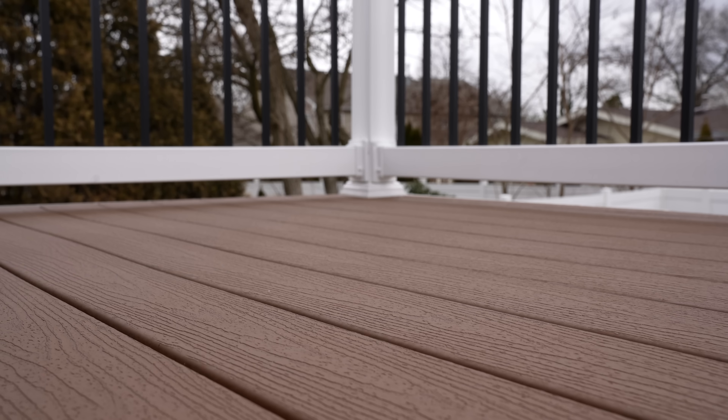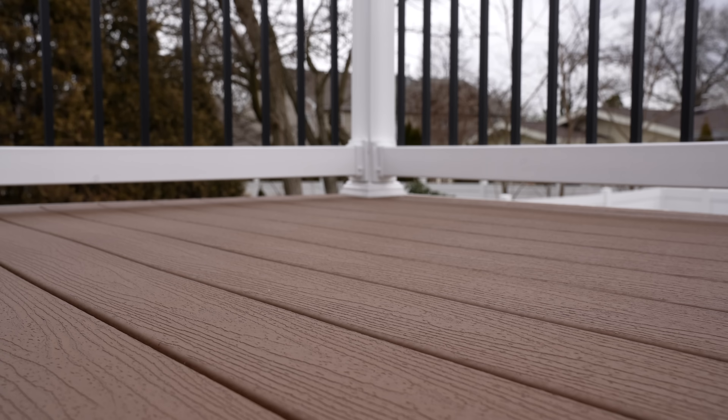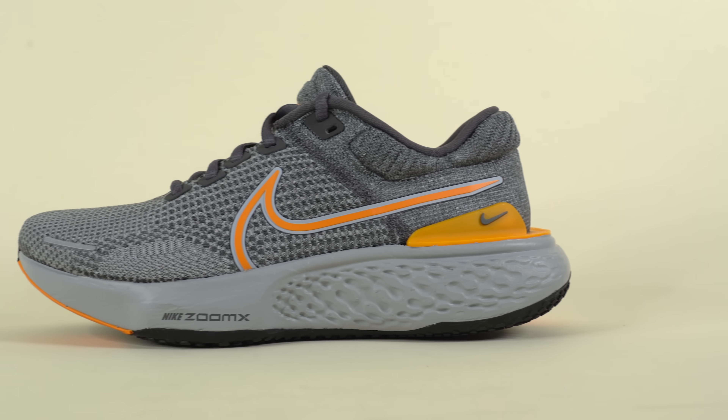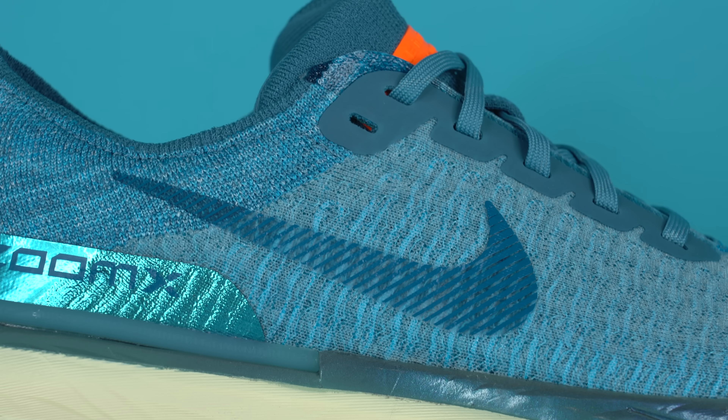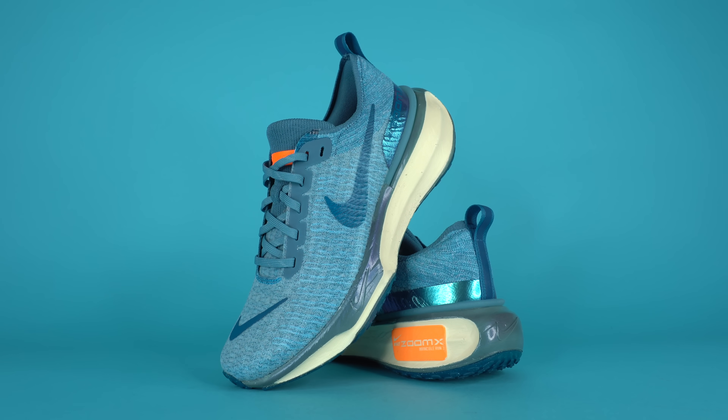Getting back into the shoes themselves, the Nike Invincible Run Flyknit 3 should be releasing sometime in February or March of this year for a retail price of $180, which is not cheap, but is the same price as the outgoing Nike Invincible Run Flyknit 2. If you want to grab a pair, make sure to click the link in the YouTube shopping tab below this video or on your screen.